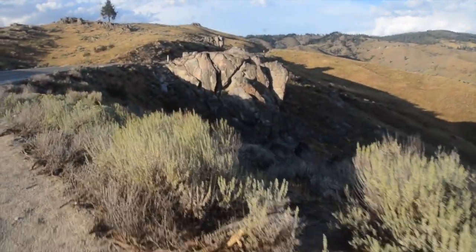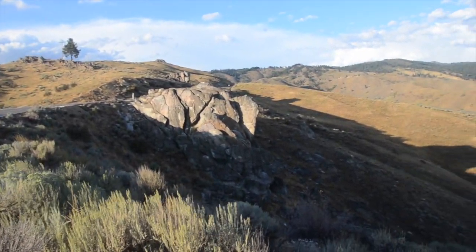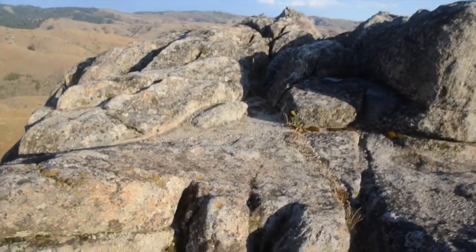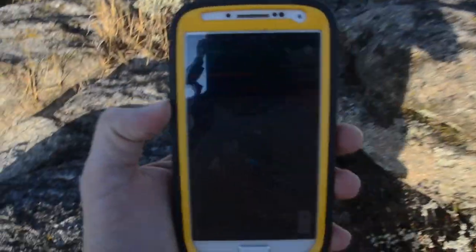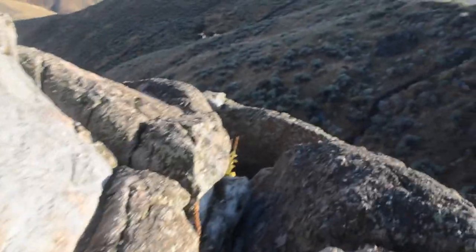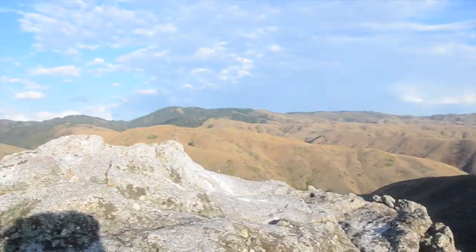I'm going to hike down here, hopefully find it. There's a little trail that goes up. This is Buffalo Rock. Looking on my geocache app on my phone. I'm going to climb up here — there's my car. There's supposed to be a little tin container in this rock.